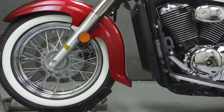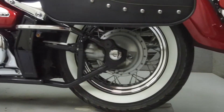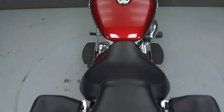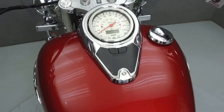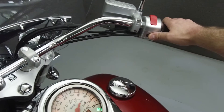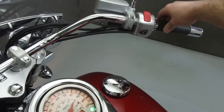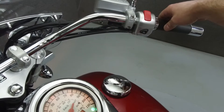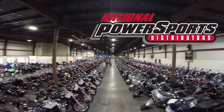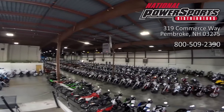This bike has been upgraded with Cobra passenger footpegs. This vehicle has been fully serviced, detailed, and comes with a 30-day nationwide warranty.